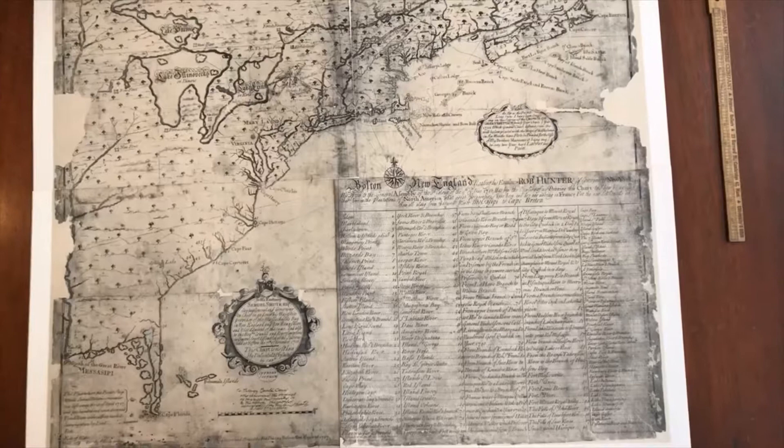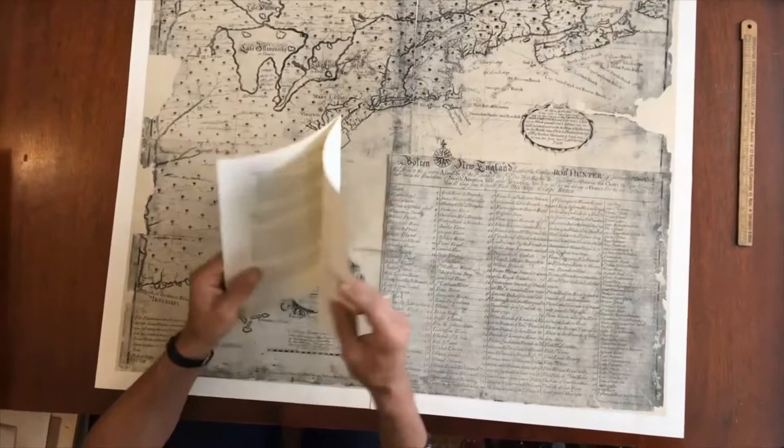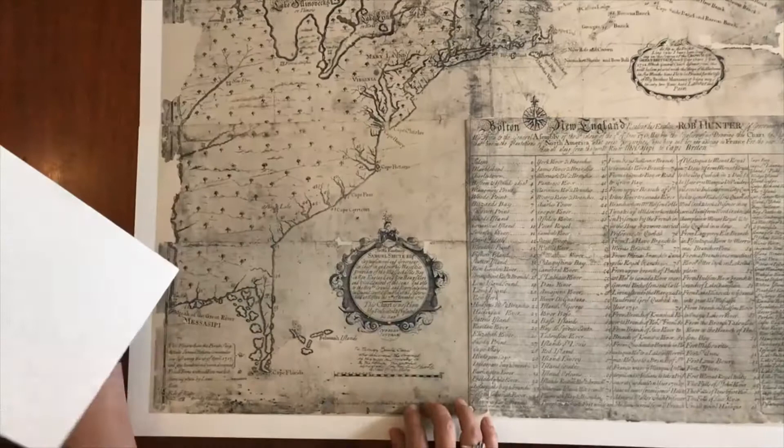This four-sheet facsimile was issued by the John Carter Brown Library in 1942 in a very small run. It comes with a small note sheet discussing the background of the map and directions for mounting. We have it laid out in four sections, with margins purposely included so that it can be mounted.